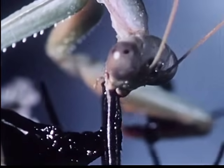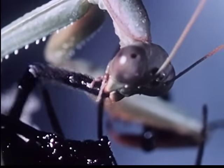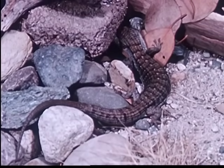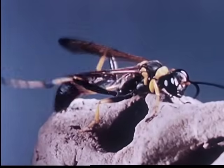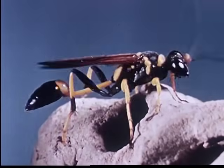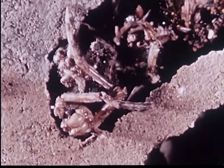Now let us look at the Black Widow's enemies. Three are well known: the praying mantis, the alligator lizard, and the mud dauber wasp. These are minor enemies who may use the widow for food, and all are not uncommon denizens of the backyard.